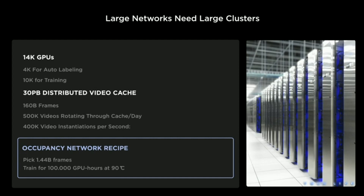The final critical piece is compute. To train these large models in a reasonable amount of time, you need lots of compute — both for training and for producing labels automatically. We have high-compute computers in the car running up to 150 tera-ops. On the back end, we have a 14,000 GPU cluster, with roughly 30% used for auto-labeling and 70% for training. We also have a 30 petabyte video cache, growing to 200 petabytes. All of this will significantly increase once we bring Dojo — our training computer — on board.